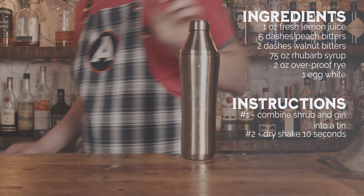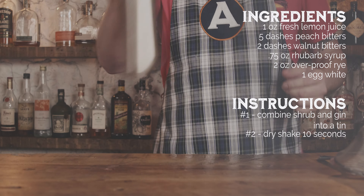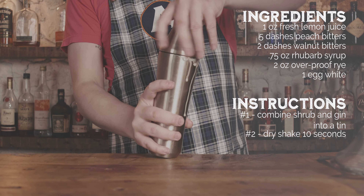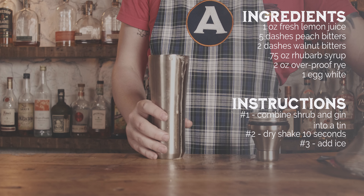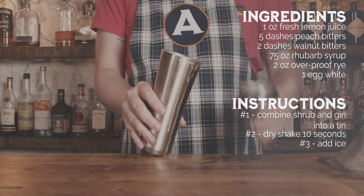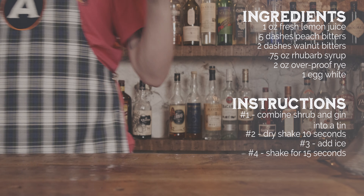The walnut gives that nuttiness and earthiness, and the peach brightens it up, because rhubarb is always kind of a secondary fruit. Some people make rhubarb pies but most of the time it's paired with apple or — my favorite — strawberry. I went about five or six dashes of peach bitters because I wanted that peach to sing, and just a couple of walnut dashes since you don't need a bunch of it — just there in the background.